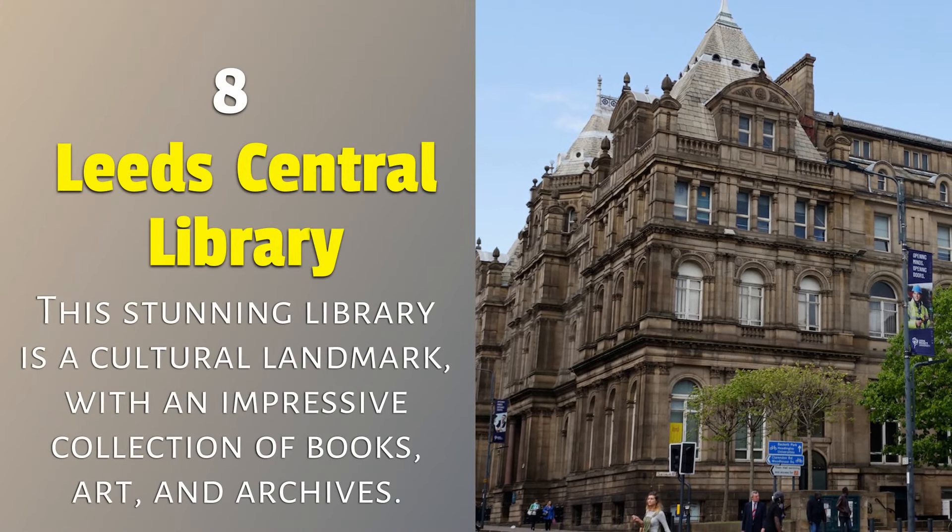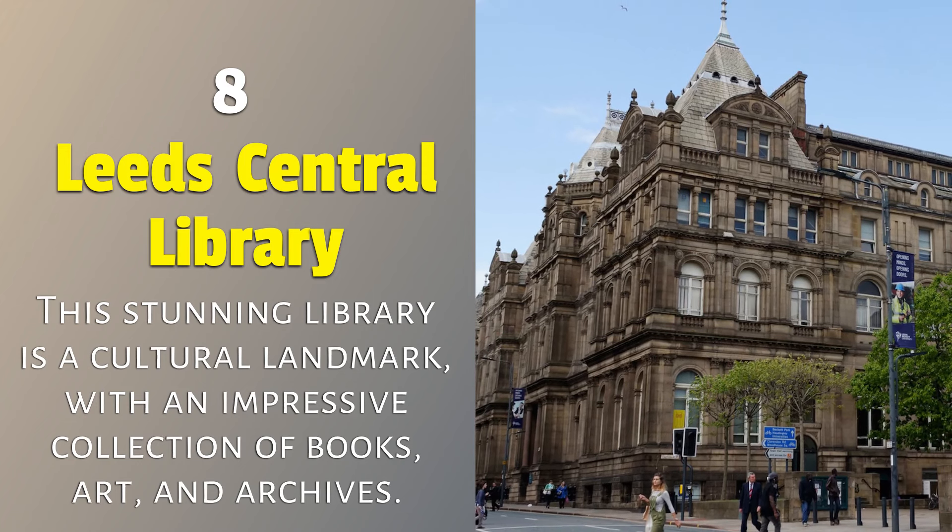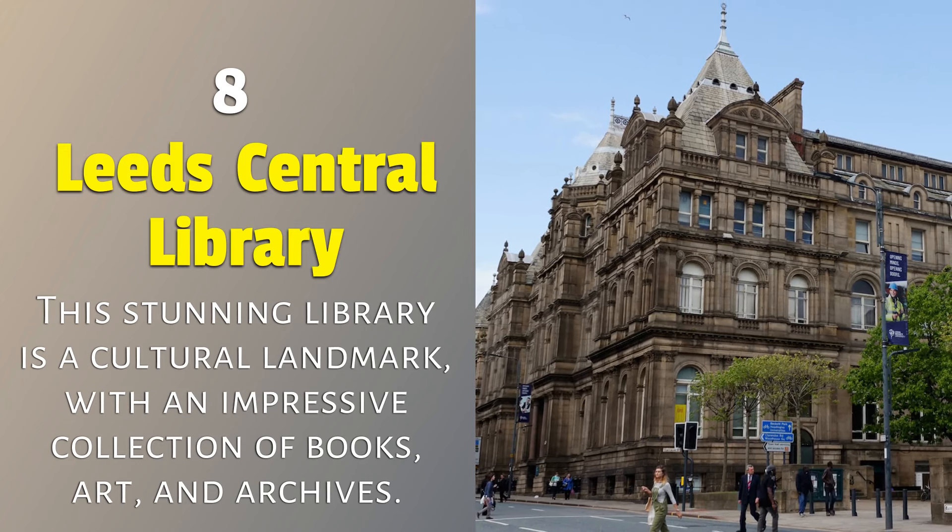8. Leeds Central Library: this stunning library is a cultural landmark with an impressive collection of books, art and archives.